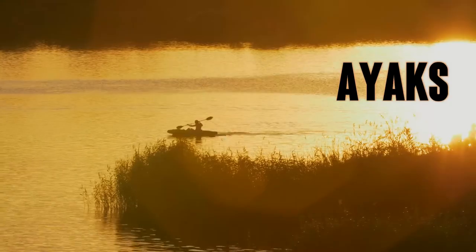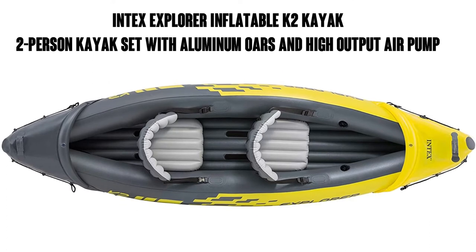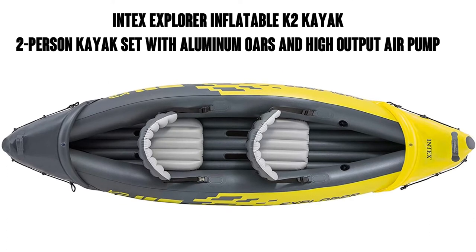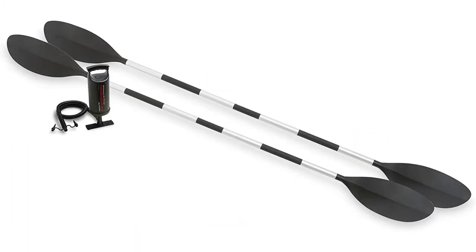Hi, this is Watson from 911 Studios, and today we're going to look at the Intex Explorer K2 Kayak, a two-person inflatable kayak set with aluminum paddles and a high-output air pump. It's got the Amazon's Choice endorsement and has about 16,000 ratings with an average of 4.6 out of 5 stars.